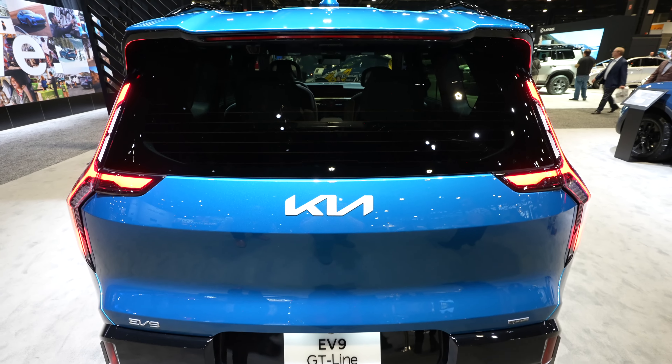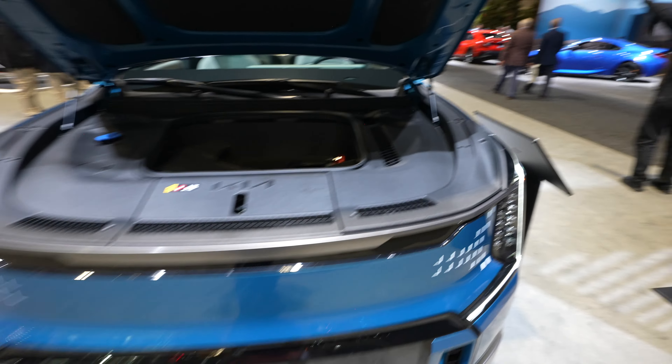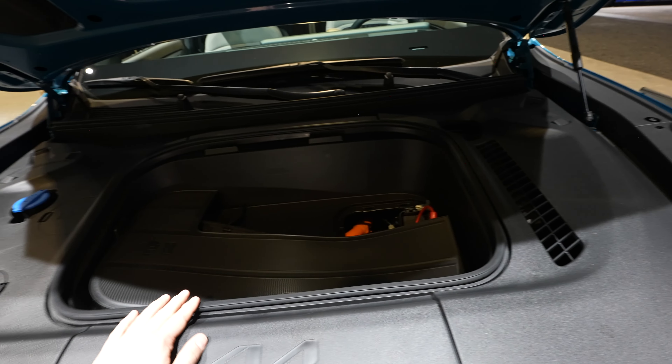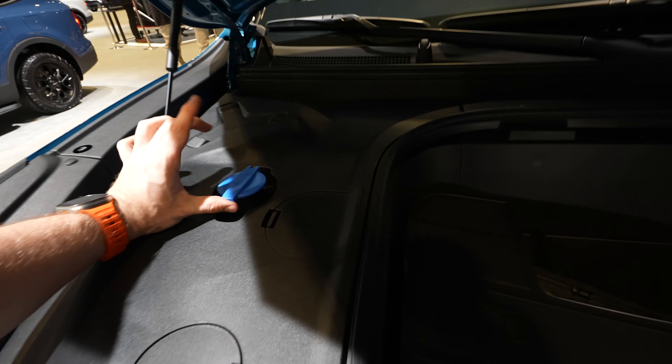Now let's look at the frunk. Push the button to the left of the steering wheel twice and it opens. It also has jumper cable access points if needed. It comes with a mat and has enough space for a backpack. There's also a washer fluid reservoir in here. Closing it is easy — just slam it shut.